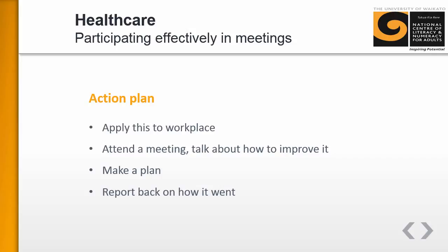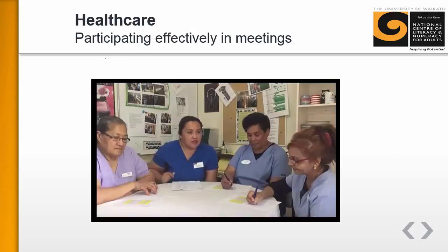While the context for using this resource is handover meetings in a residential care situation, the skills and strategies can be applied to lots of other healthcare meetings in different healthcare contexts.